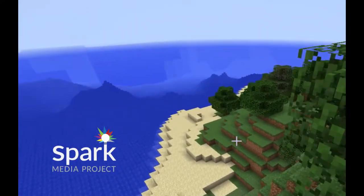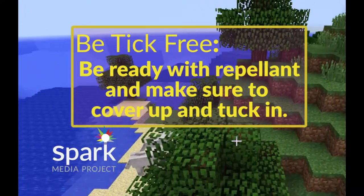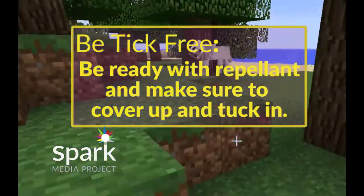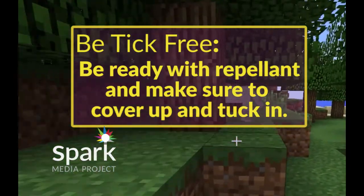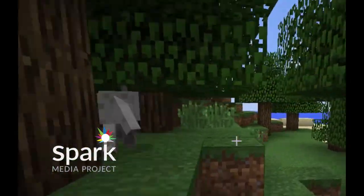Living in an area where you are likely to encounter ticks doesn't mean you have to avoid doing things you enjoy outdoors. Just take precautions before you head outside. Tuck your pants into your socks and your shirt into your pants. Wear light-colored clothing to make them easier to see.